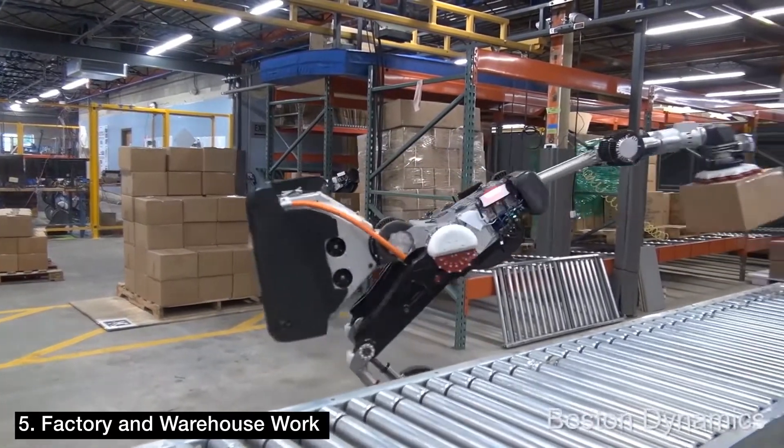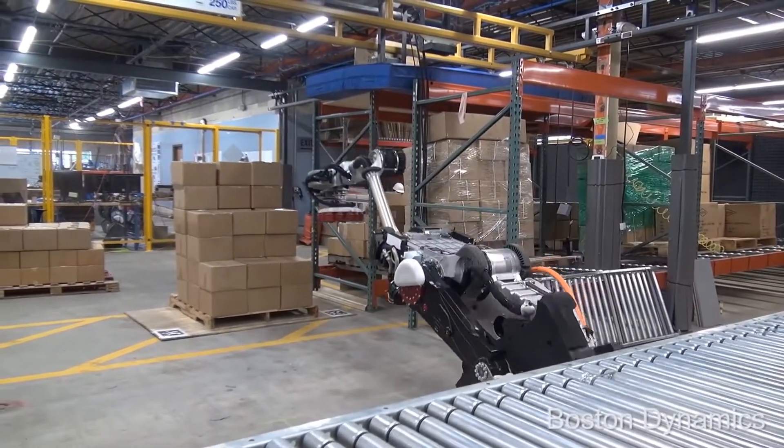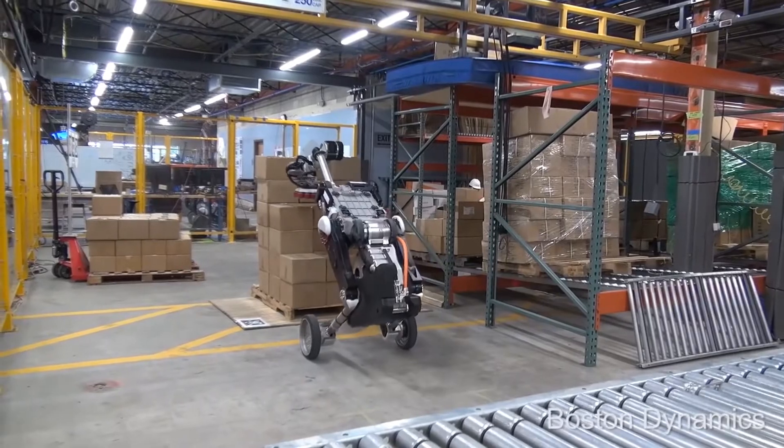A TeslaBot could perform basic and repetitive factory and warehouse functions, like moving boxes and crates, stacking boxes, and counting and auditing inventory.